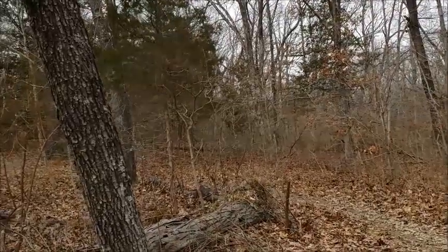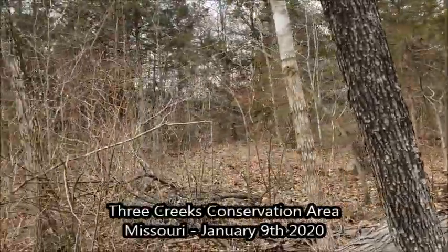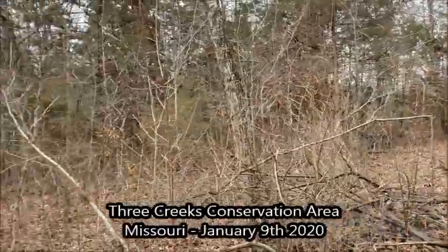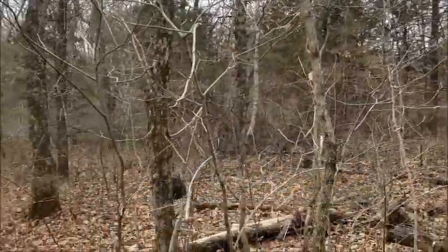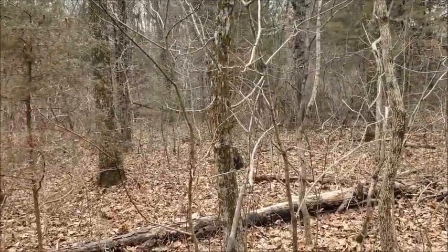I am out here in Three Creeks Conservation Area, and it's really been quite a nice walk. Lots of good trees, lots of good forest.